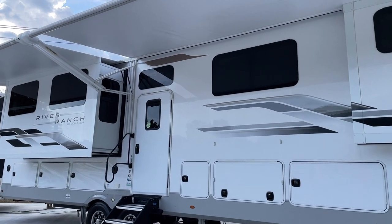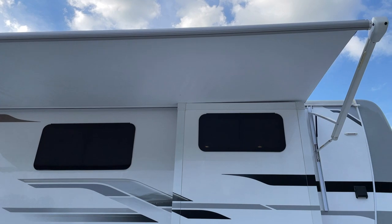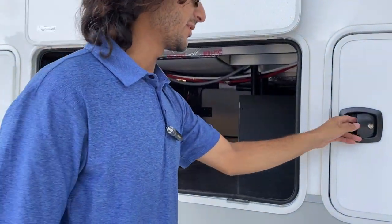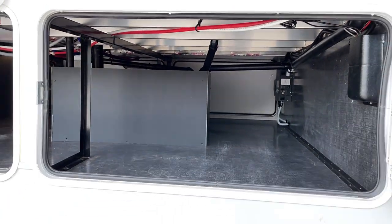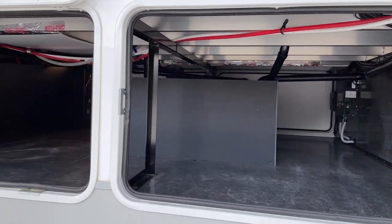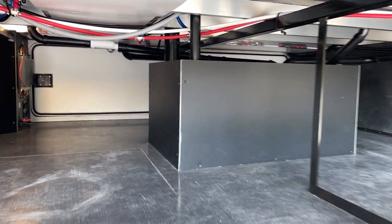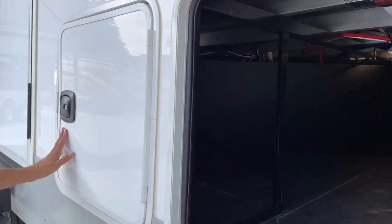This is 42 feet long, and along with the one-level design, you've got an incredible amount of storage. This front cargo hold is massive. On the other side, we have some control components including switches — and while everything is controlled through the touchscreen, they also gave you additional backup direct switches, which is a nice touch.